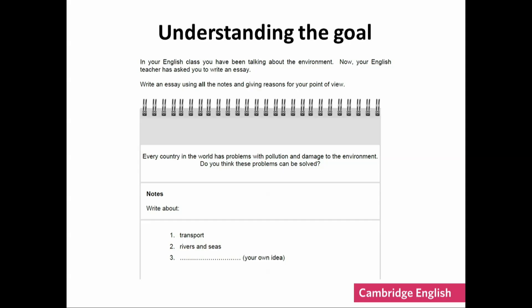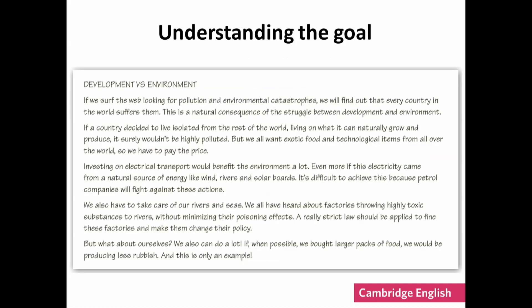Here's a task — you can see it and the sample answer on your handout, sample writing. This task is to write an essay asking the learner to write about pollution and damage to the environment and if they feel these problems can be solved. This is a task set for B2 level learners. So let's have a look at a sample answer.